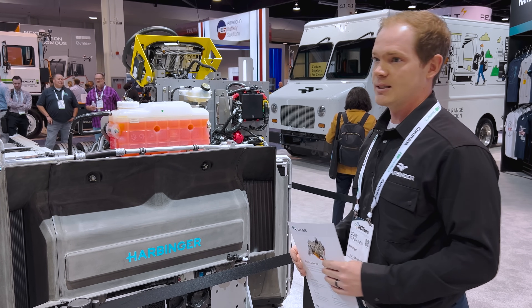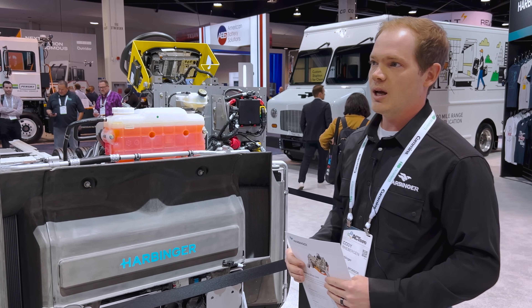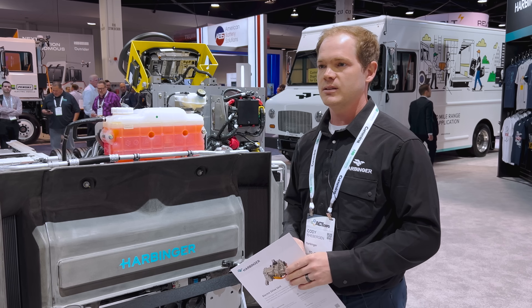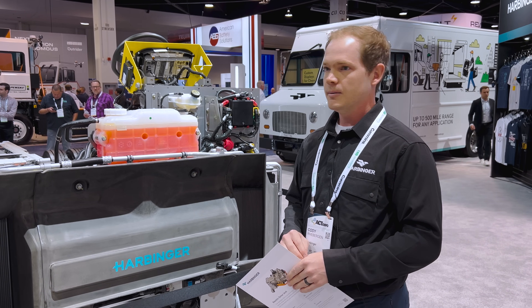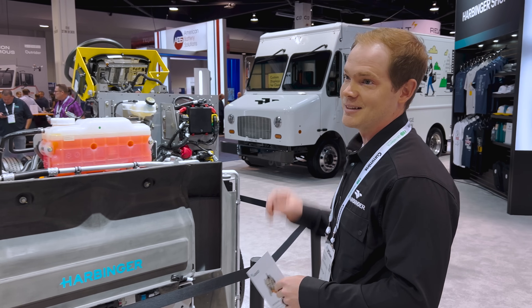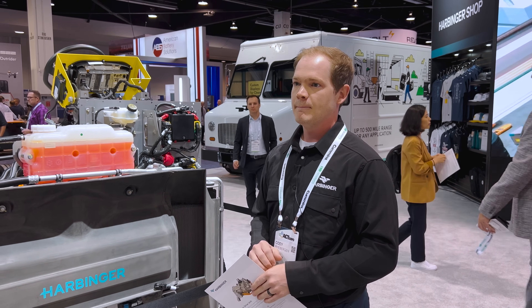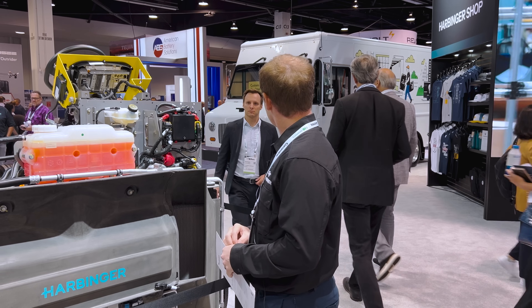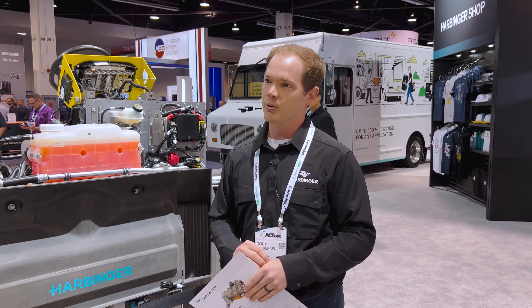A typical application for this rolling chassis would be step vans, RVs, and cab-over chassis — like that step van in the background. That's our main product right now. And yes, up to 500 miles range — that's thanks to our range extender that we just announced yesterday. The series hybrid.